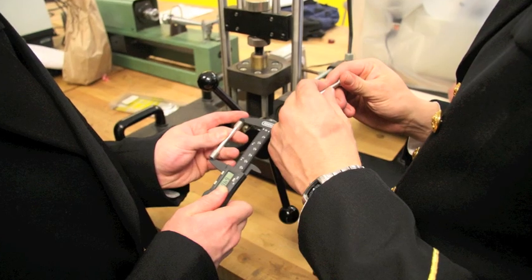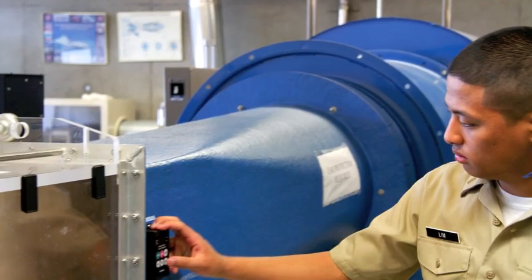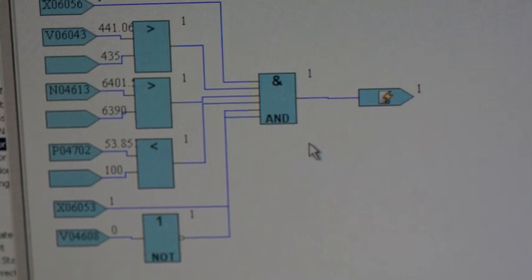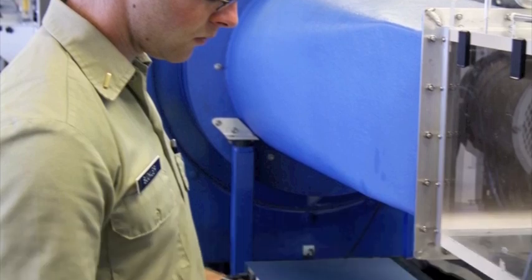We look at non-destructive testing of steel and welds. We look at the energy usage in buildings. Buildings use about 40% of the energy in the United States, so if we're going to reduce our energy usage, buildings are ground zero for looking at that. We also look at sustainability and green energy usage in buildings.